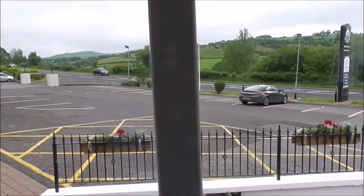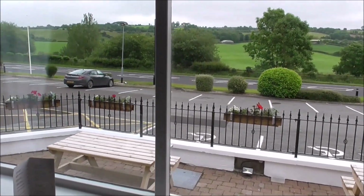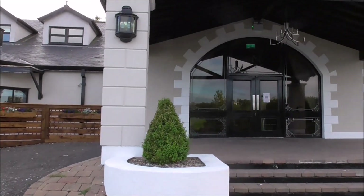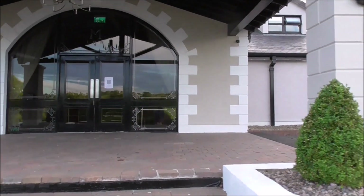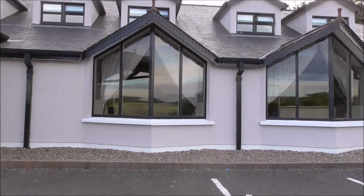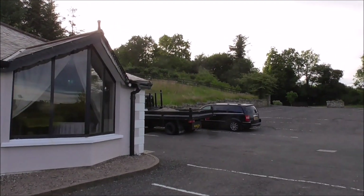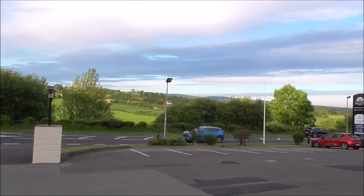This is the view that you're getting out from our breakfast table this morning. This is probably the wedding venue area, set in Mellon Farmland.